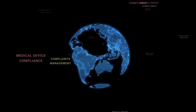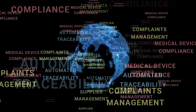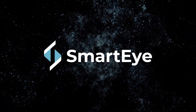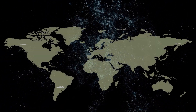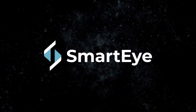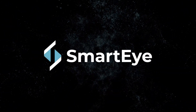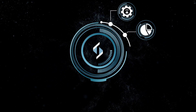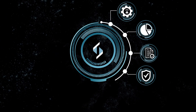In a world where finding a one-stop solution for medical device compliance can be a real challenge, SmartEye is here to change the game. What sets us apart? Our expertise. SmartEye is not just a document repository — it's a specialized QMS designed by industry experts who know healthcare inside and out.